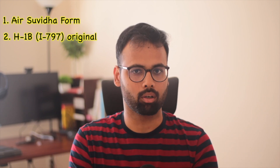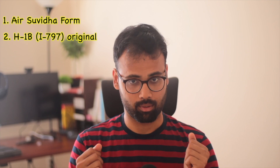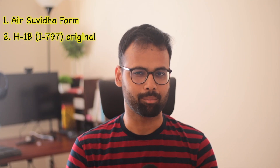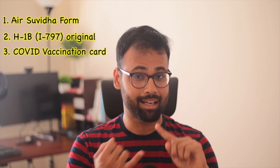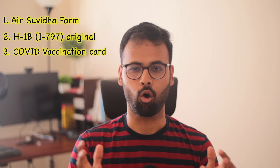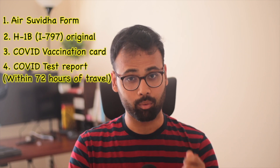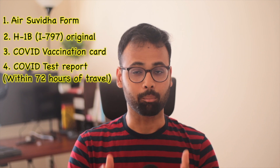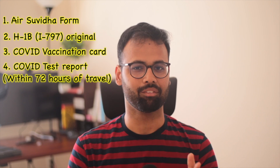Next is your H1B document, which is the most important document — the I-797 form — needed for your dropbox or H1B stamping. The next two documents came out as a product of COVID after 2020: vaccination proof from Moderna, Pfizer, or any approved vaccine, and a COVID test taken within 72 hours of travel. All four documents must be with you before traveling to India.